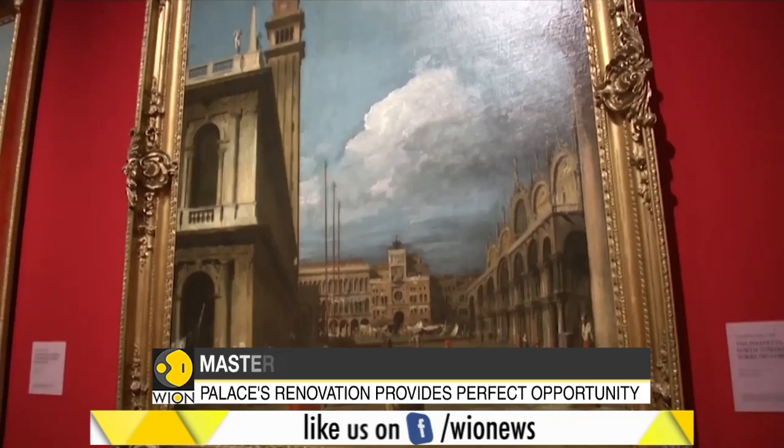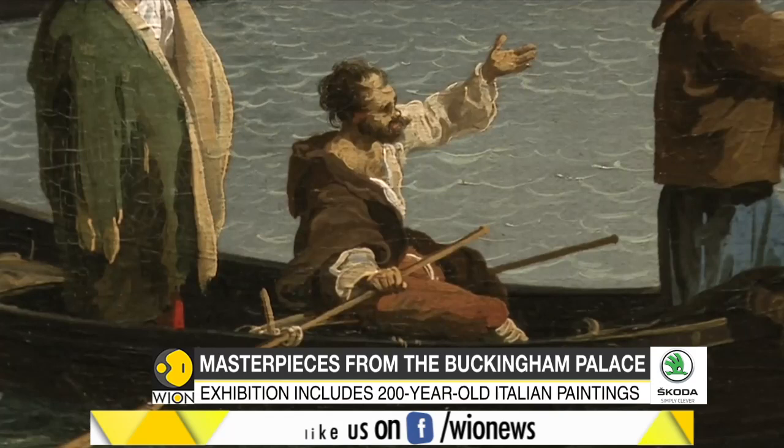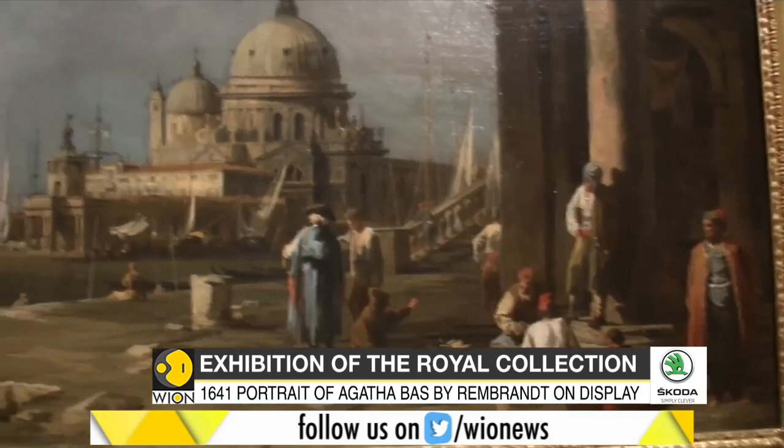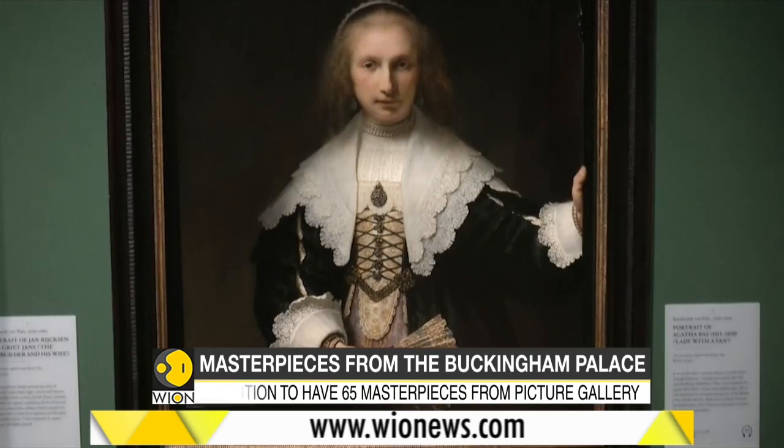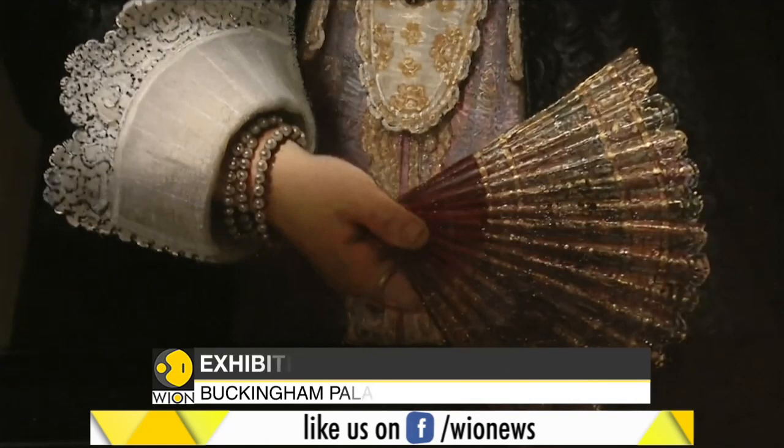The exhibit includes paintings created in Italy over a 200-year period, encompassing several strands of Italian art. One of the most treasured paintings in the collection is this 1641 portrait of Agatha Baas by Dutch painter Rembrandt. It's thought to be one of the most beautiful portraits in the whole Royal Collection.